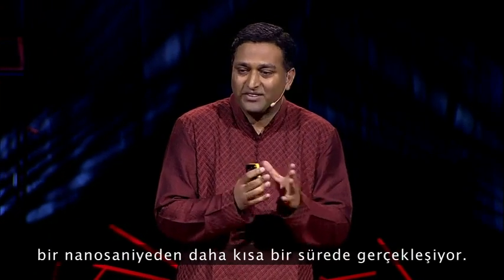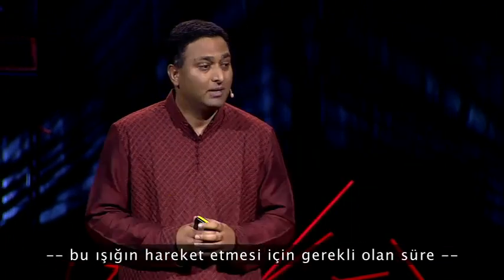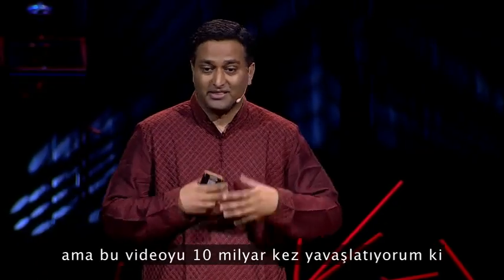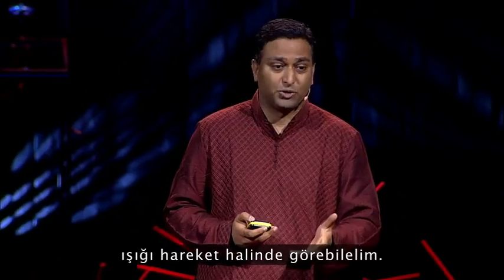The whole event is effectively taking place in less than a nanosecond — that's how much time it takes for light to travel. But I'm slowing down this video by a factor of 10 billion so you can see the light in motion.